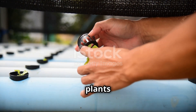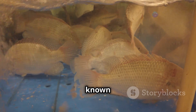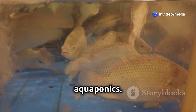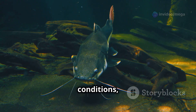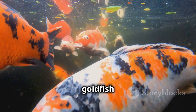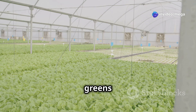Selecting the right fish and plants is crucial for a thriving aquaponics system. Tilapia, known for their resilience and rapid growth, are a popular choice. Catfish, with their adaptability to various water conditions, are another excellent option. For those seeking a more ornamental touch, goldfish or koi can add a splash of color to your system.